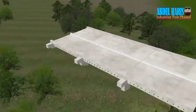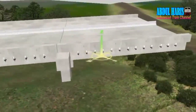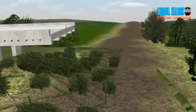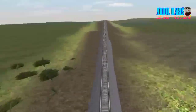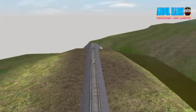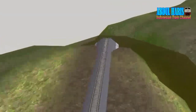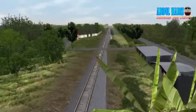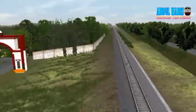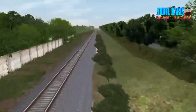Ini ada jalan tol, yang bikin poly-nya besar itu jalan tol teman-teman. Ini masih render, tapi nggak apa-apa, nggak masalah kalau masalah render. Saya sudah ganti relnya ke rel yang lebih enteng tapi tetap saja, tapi ya tidak masalah.